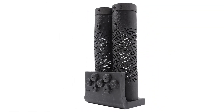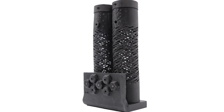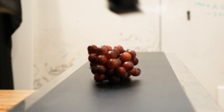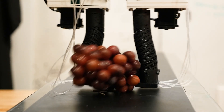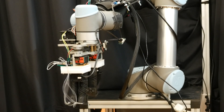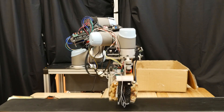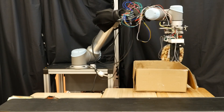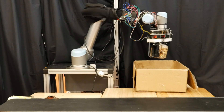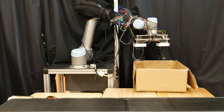Our solution is enabled by a unique design of the soft robotic gripper and fingers, along with several different sensors that get integrated in the robotic fingers as well as in the environment. First, we have an RGB depth camera that looks at a stream of unknown objects coming down the conveyor belt. Our RGB camera looks at these items, estimates their size and position, and figures out where we should grasp these objects.